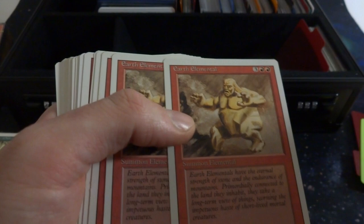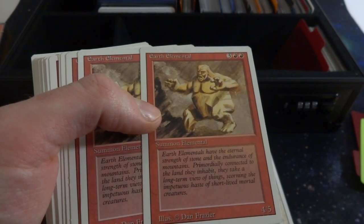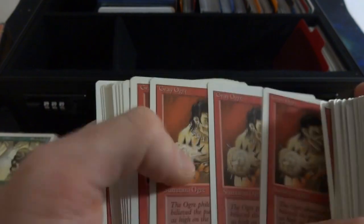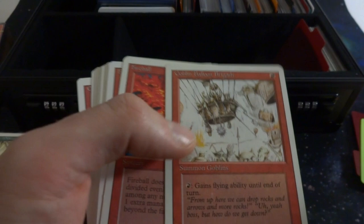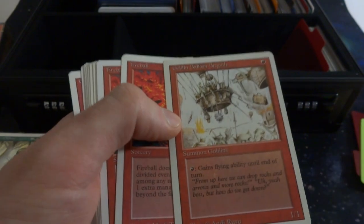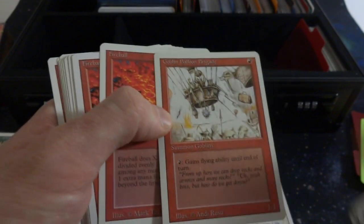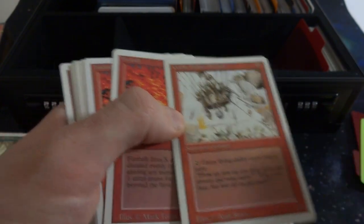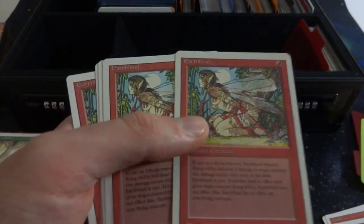Got Disintegrate, Earth Elemental — this rock guy looks like a sumo wrestler, it's a 4/5 for three and two red by Dan Frazier. Gray Ogre — spiky teeth, very primitive looking. Goblin Balloon Brigade — I like this card. It's a goblin for one red, 1/1, and you can give it flying until end of turn because they have their balloon. You've got to pay for it, give it fire to heat the balloon. Really like that by Andy Rusu. Got Earthbind — very cool looking art, and that's where we end on the red cards.